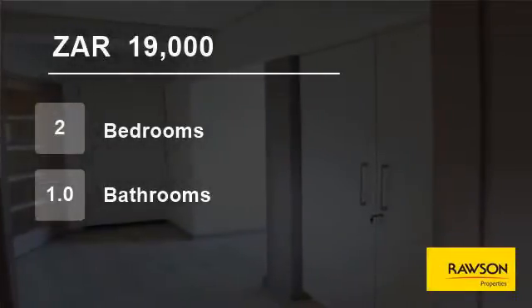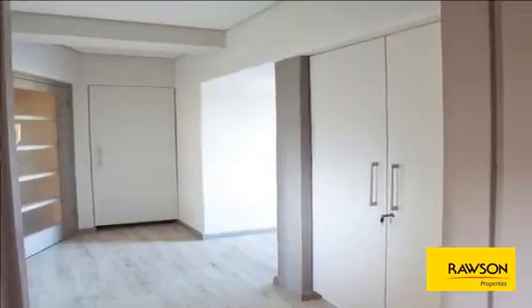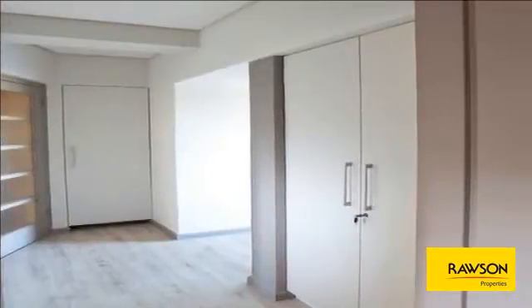Welcome to this two-bedroom flat for rent in Moulet Point, Cape Town, Western Cape, South Africa, for R19,000 per month.